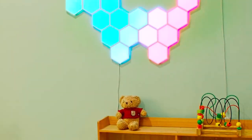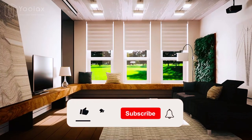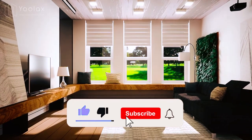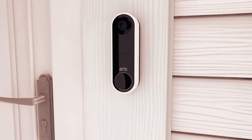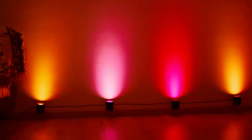That brings us to the end of this video. I hope you enjoyed every bit of it. Don't forget to hit the like, share, and subscribe buttons. We will be dropping videos soon, so do well to turn on your notification bell so you won't miss out on our next video.